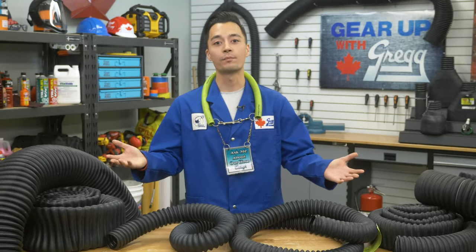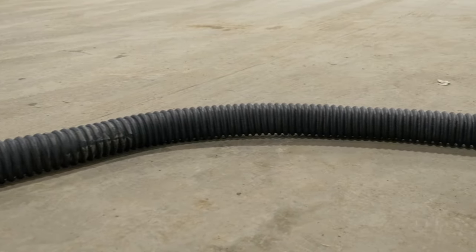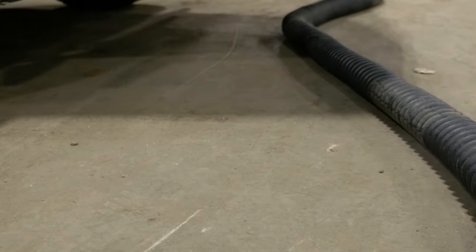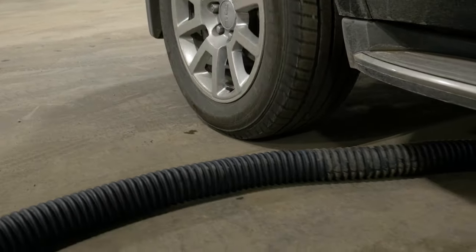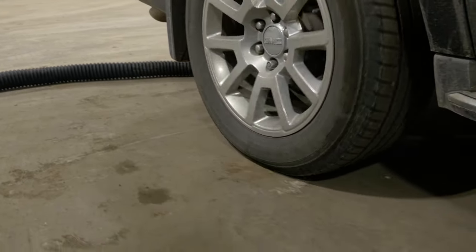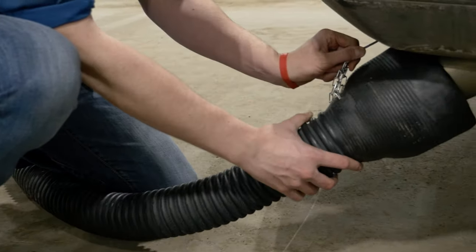Why is crush-proof important? Well, with vehicles and people coming and going from your shop, it's easy to accidentally step on or run over a hose. Crush-proof hoses are a popular option for service shops, especially because they have no wire helix, allowing you to drive over the hose and it will return to its original shape. That means service can continue with no pauses to move hoses out of the way.